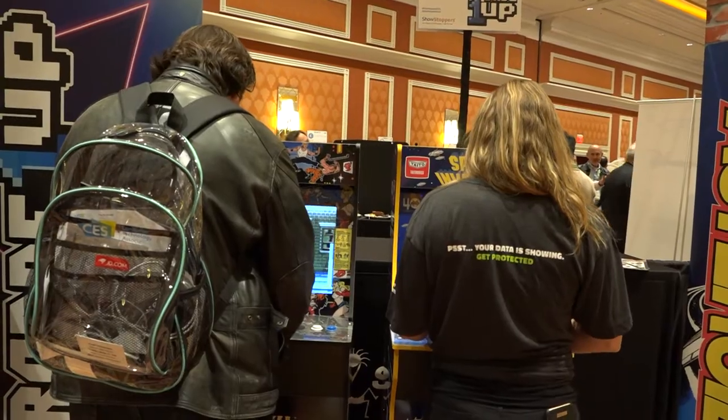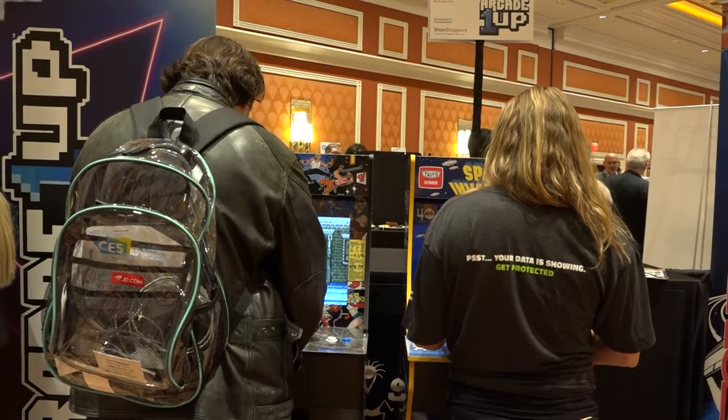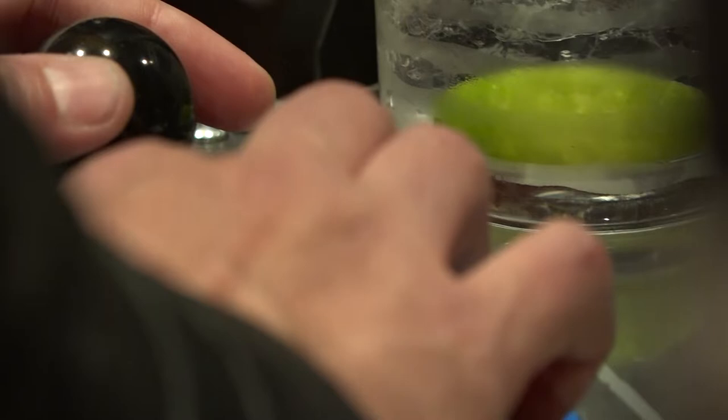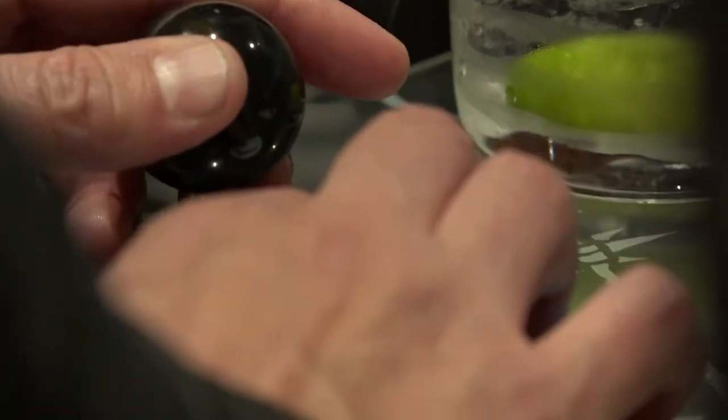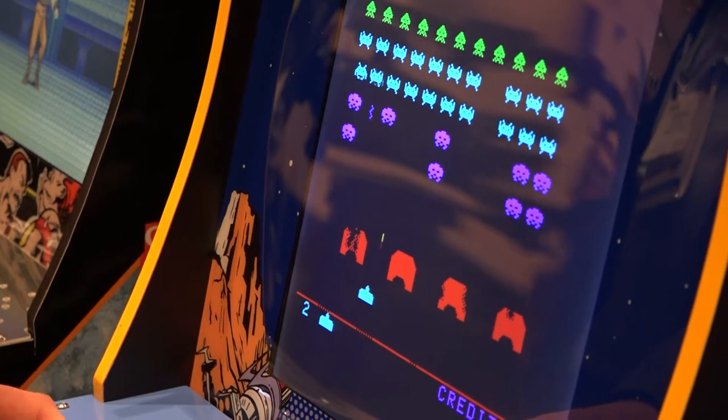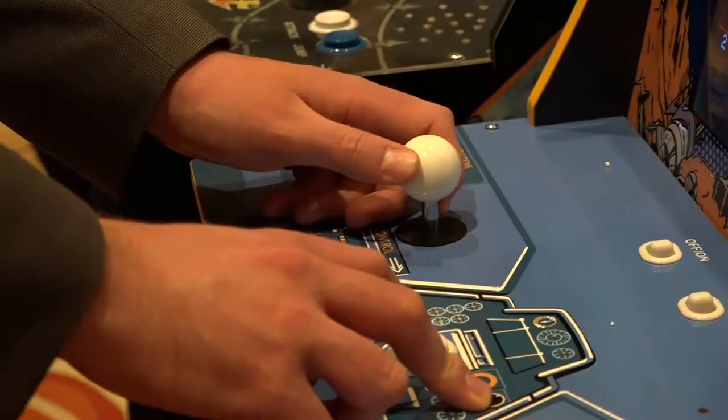This is Arcade 1UP by Tastemakers. We had an extremely successful launch in Q4 of 2018 — we had six titles we came out with. We're launching five more for 2019. Space Invaders and Final Fight are two of them. We're taking that retro arcade gaming experience and making it, one, affordable, and two, sizable for people to bring into their home.